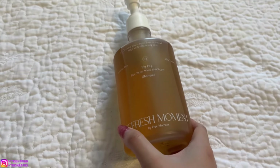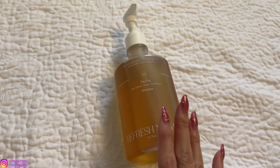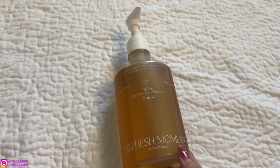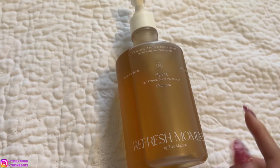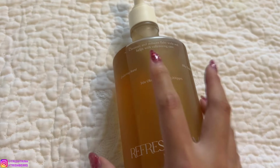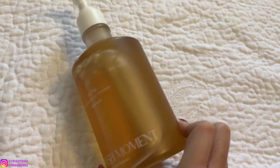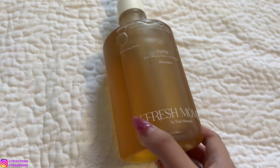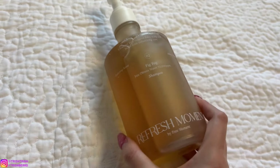Also in the bath category, I just tried this shampoo and wow, it is so amazing. It's a Korean brand called Free Moment, and this is their Refresh Moment shampoo in the fig scent. It foams up really well, it's bubbly, and it smells so good — kind of earthy. It says 'enduring scent and silky texture,' and a little bit goes a long way. I'm obsessed with this shampoo.